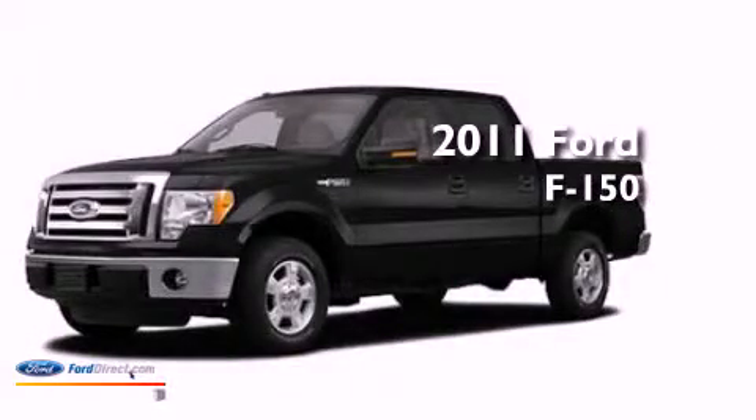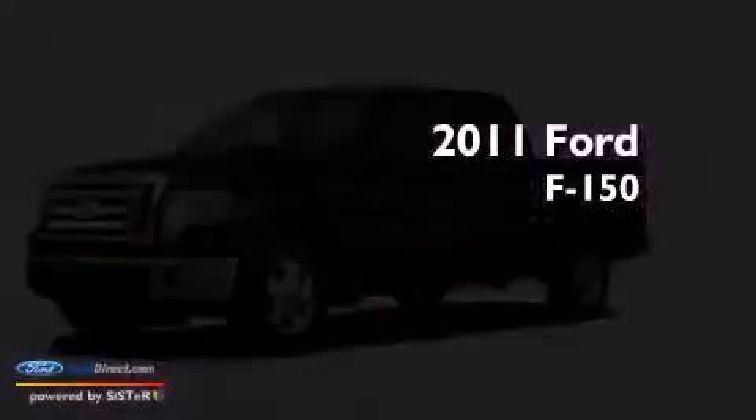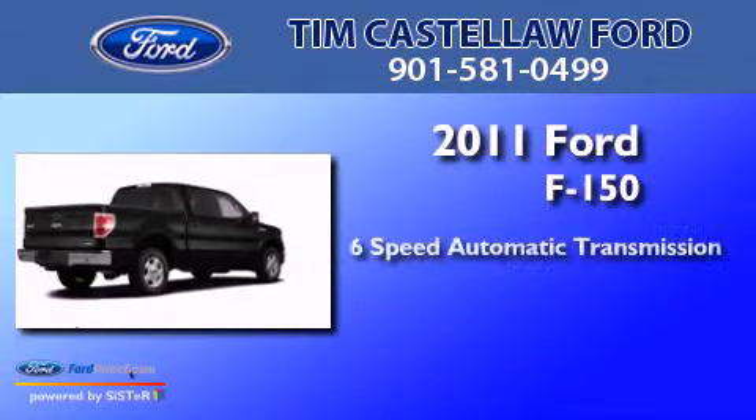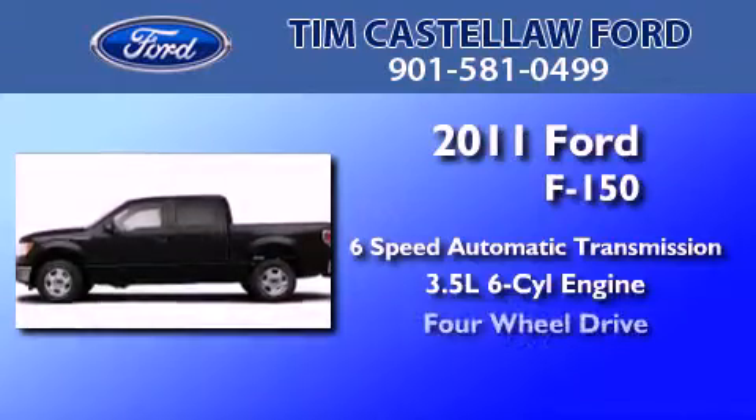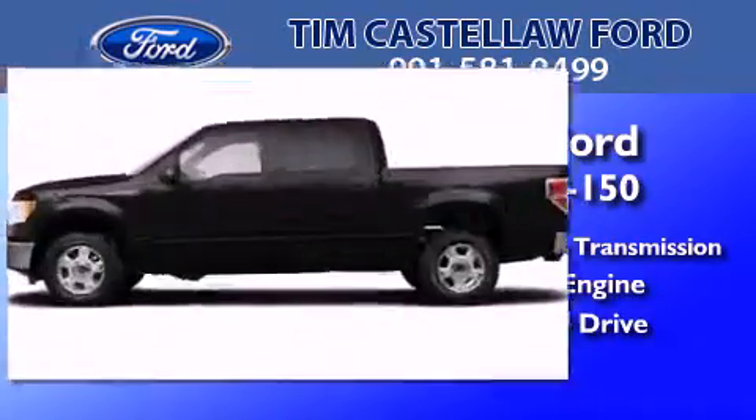This is a brand new 2011 Ford F-150. This truck has a 6-speed automatic transmission, a 3.5-liter V6, and the added capability of 4-wheel drive.